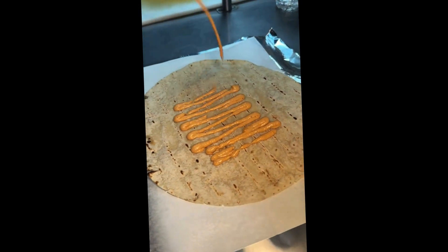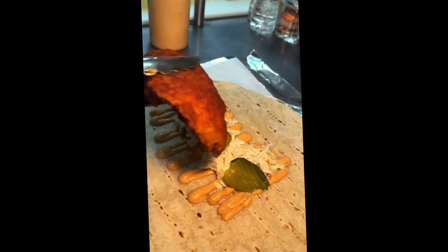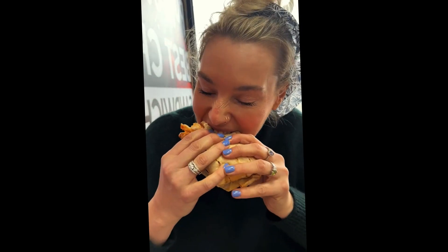A grilled tortilla gets Nashville hot sauce, creamy coleslaw, pickles, a thick Nashville hot chicken tender, more Nashville hot sauce, wrapped up, sliced, and very happy. A Nashville hot chicken wrap from Chickies in Queens.